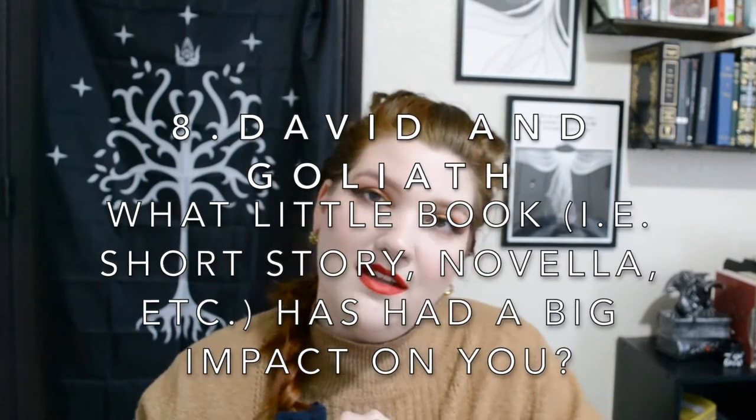Number eight is David and Goliath: what little book — short story or novella — has had the biggest impact on you? For this one I chose And Every Morning the Way Home Gets Longer and Longer by Fredrik Backman. It's a very small novella about a grandfather with Alzheimer's, told from his perspective, showing his struggle with losing his memory and his relationship with his grandson. I cried basically the whole way through. It's so beautifully written, so poignant — it touched every part of my soul. I still think about it.